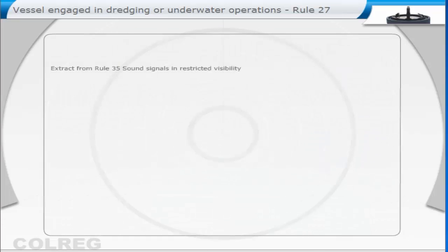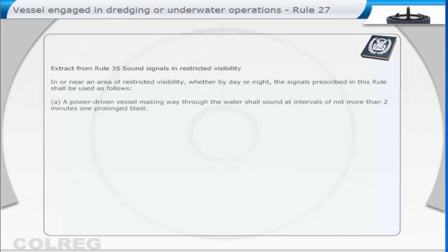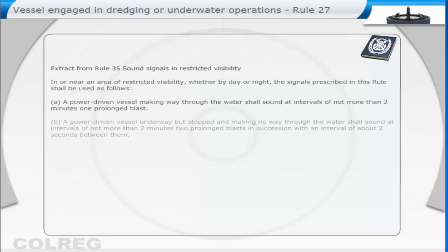Extract from Rule 35: Sound signals in restricted visibility. In or near an area of restricted visibility, whether by day or night, the signals prescribed in this Rule shall be used as follows. A. A power-driven vessel making way through the water shall sound at intervals of not more than two minutes, one prolonged blast. B. A power-driven vessel underway but stopped and making no way through the water shall sound at intervals of not more than two minutes, two prolonged blasts in succession, with an interval of about two seconds between them.